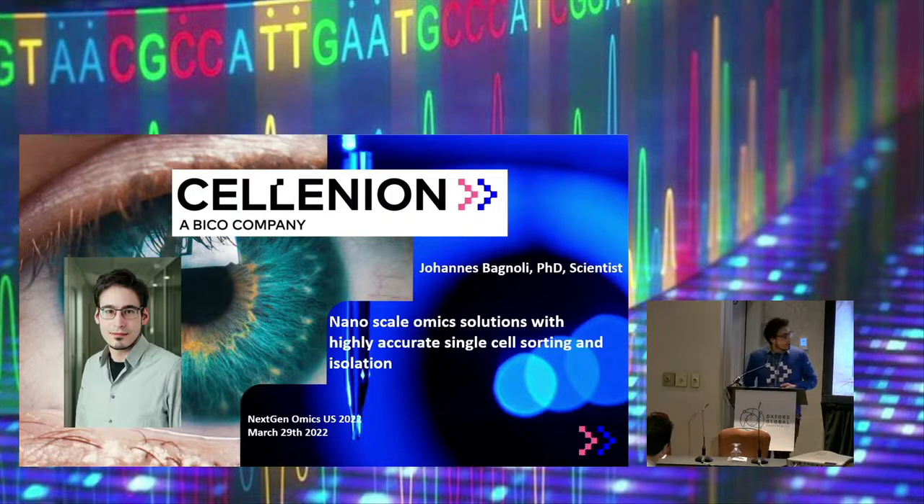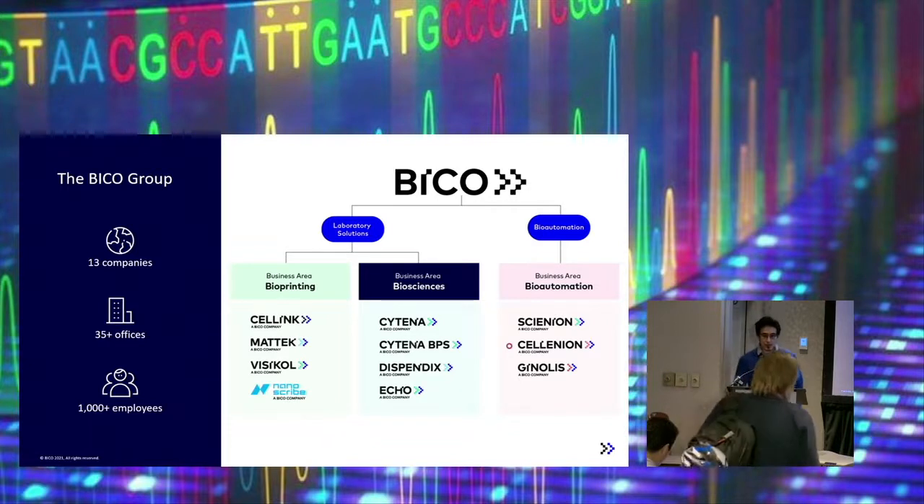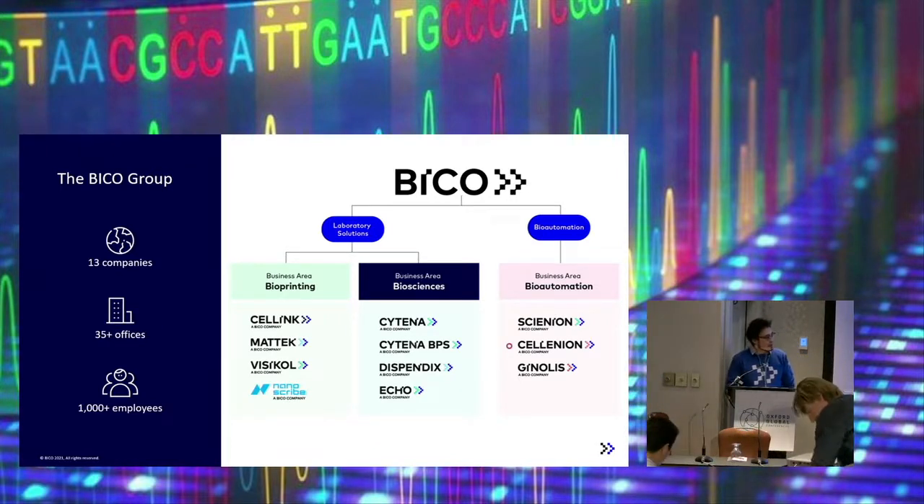Today I would like to present our nanoscale omic solutions, but first I would like to introduce you to Selenium because I guess most people don't know it. We are based in France, in Lyon — pretty much south of France but not at the coast. We are part of the Biker group, which is quite a big group comprising over 13 different companies all over the world with over 35 offices and over 1000 employees. Within the group there are many different companies with slightly different business areas, including bioprinting — most famously I think Selenium is known for that. Then bioscience with Cytina, which is also here at this conference, and also in bioautomation together with our mother company from Germany, which is Cynion.